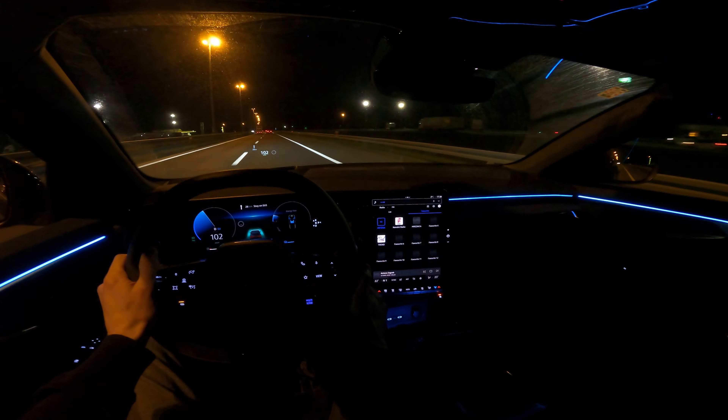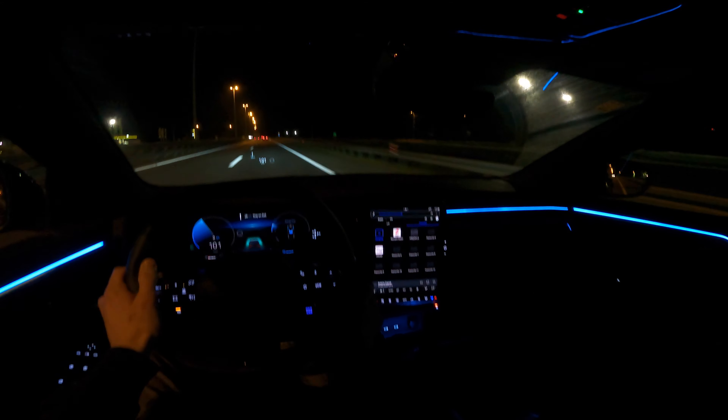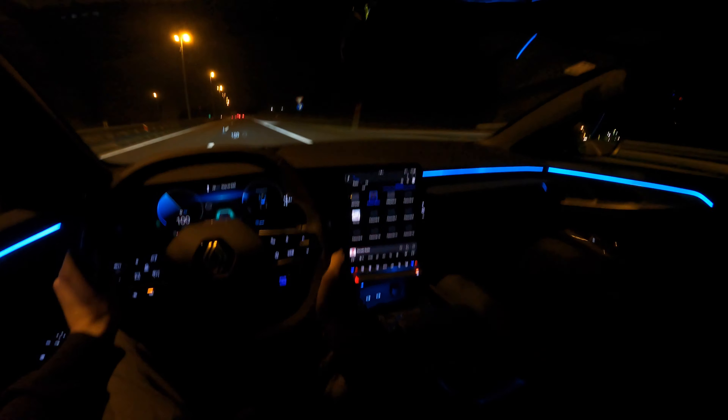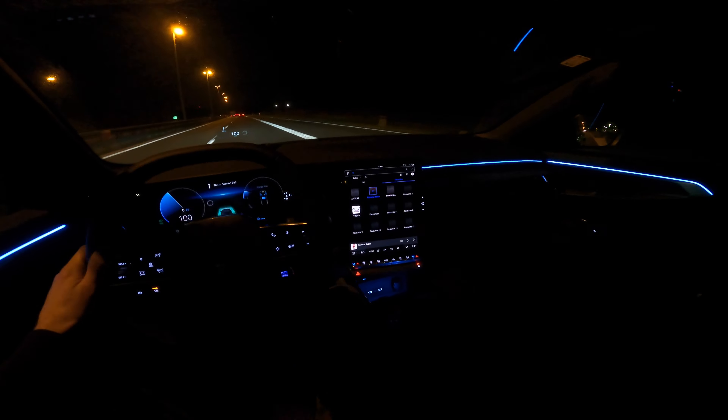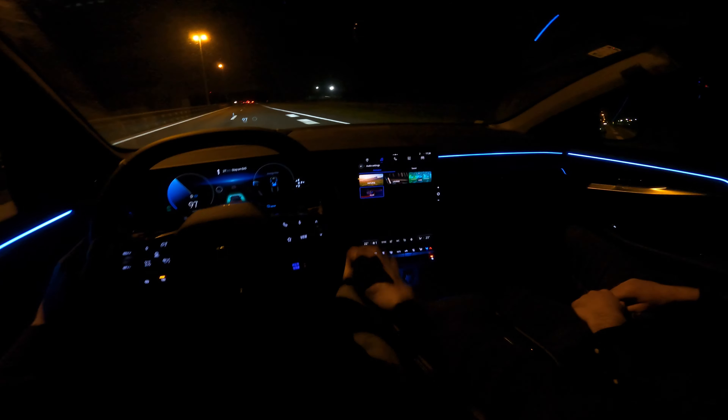Testing the music — I can't play it for too long to avoid a copyright strike, so I'll mute that. You can also choose here what kind of type of music and sound you want. I haven't played with the settings much yet.